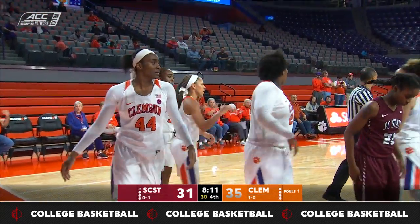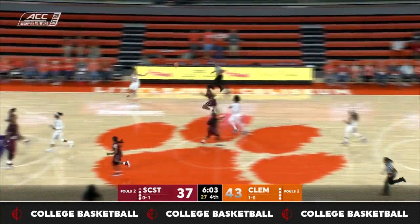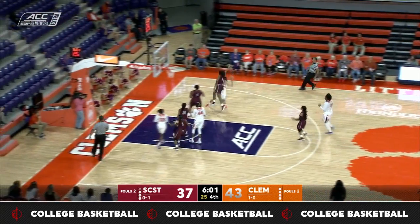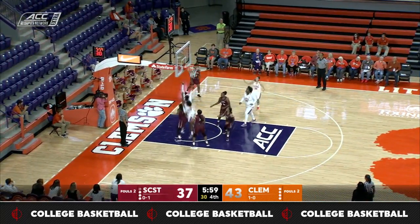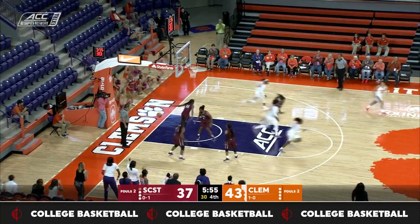That was a great job by Danielle Edwards — really protected the ball on the way up. Edwards comes up with it, she'll push it up. Taglia-Pietra gets a defender in the air, hard off the rim, no good. Rebound caught by Thornton, and Thornton knocks it down.